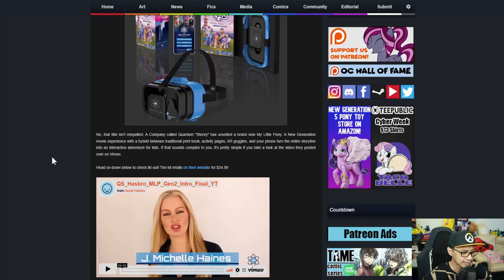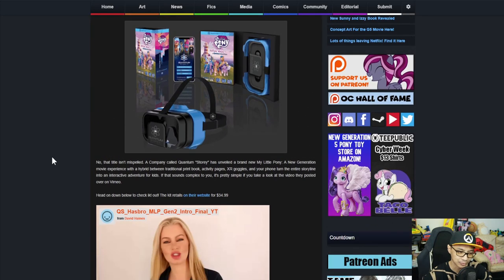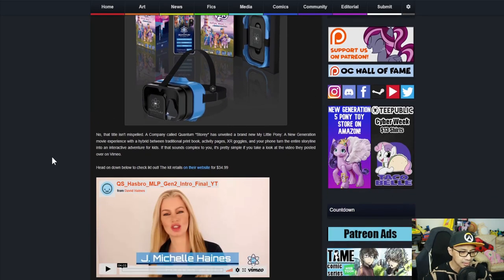That title isn't misspelled. A company called Quantum Story has unveiled a brand new My Little Pony: A New Generation movie experience — a hybrid between a traditional print book, activity pages, XR goggles, and your phone, turning the entire storyline into an interactive adventure for kids.